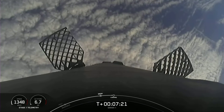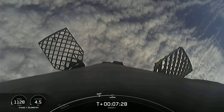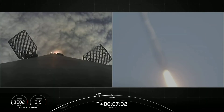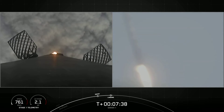This is such a cool view. Stage 1 transonic, going back through the cloud layer. Stage 1 landing burn has started. This is a great shot from the ground on the right-hand side.